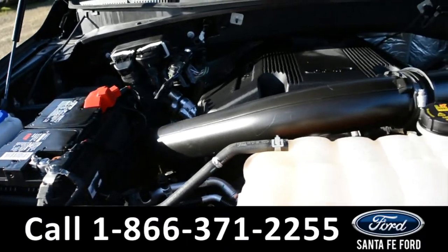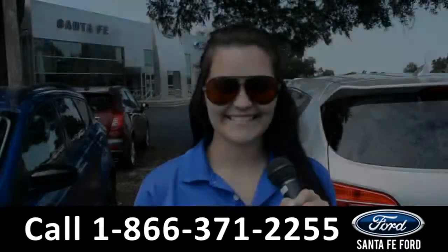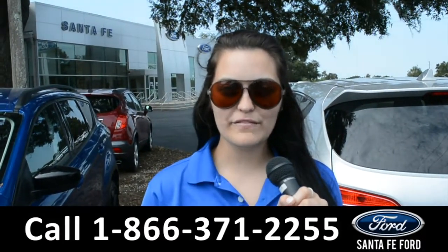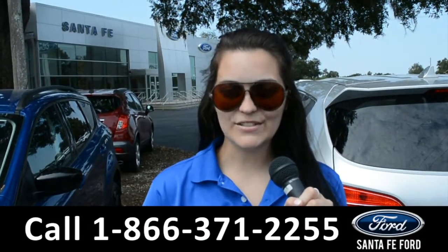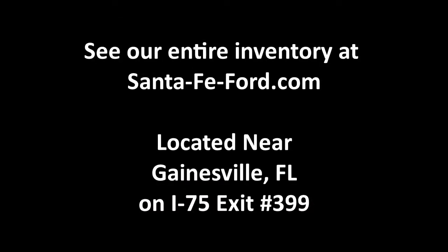Under the hood is a V6 3.5-liter EcoBoost engine. For more information on this specific vehicle, remember to visit us online at SantafeFord.com or give us a call at the number below. My name's Cheyenne, thanks for watching. This is my view on Santa Fe Ford.